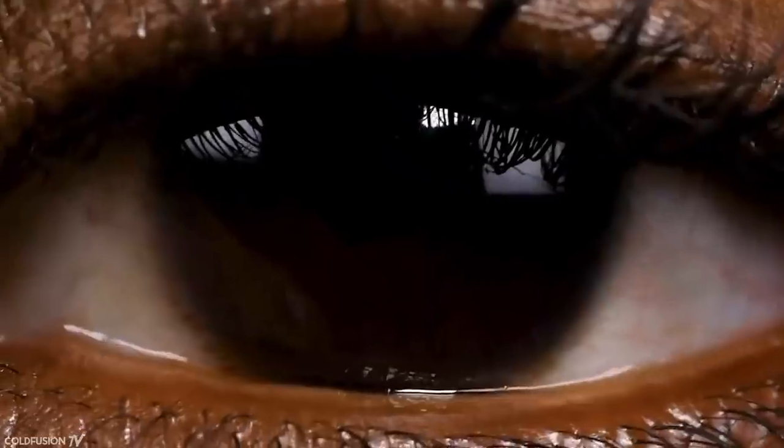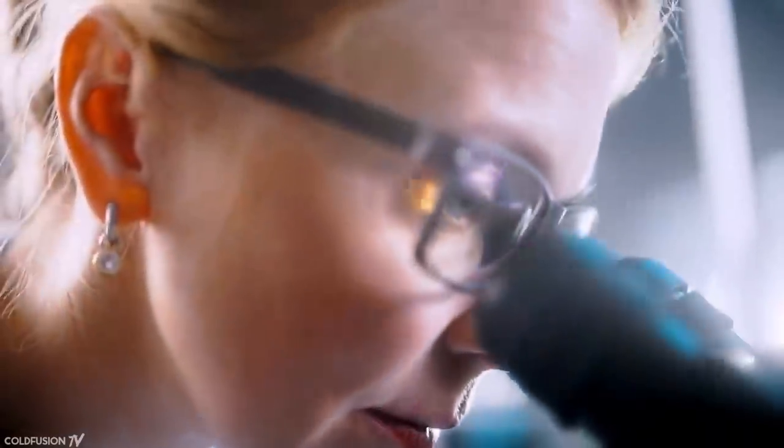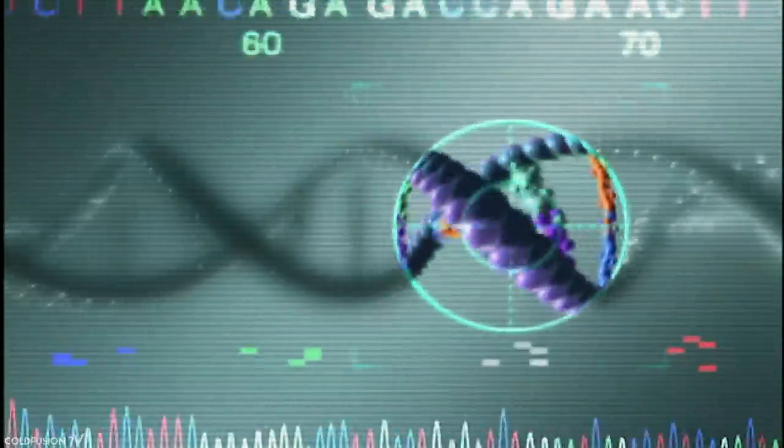So today we'll take a quick look at what CRISPR is, how it works, and the latest experimental research restoring sight to those who need it. Let's take a look.